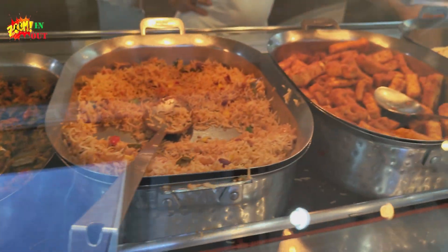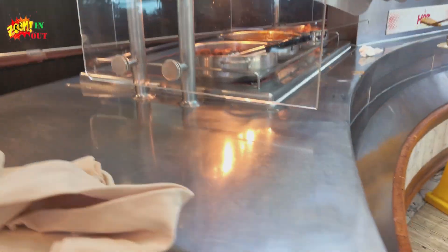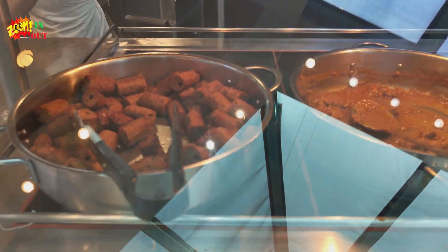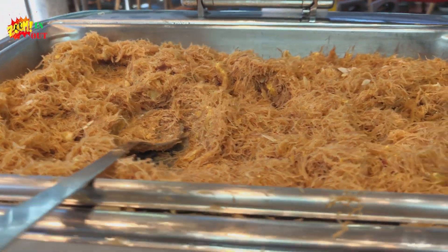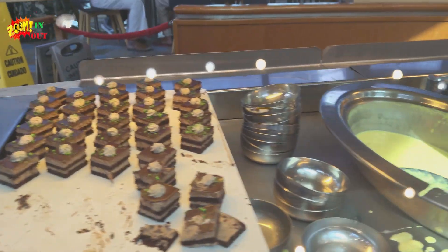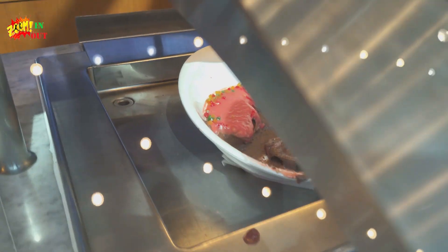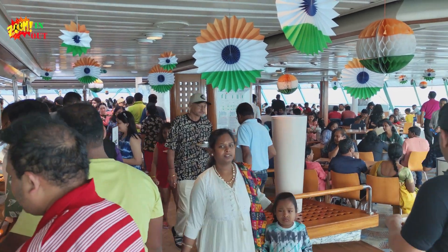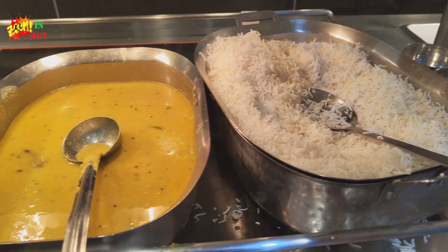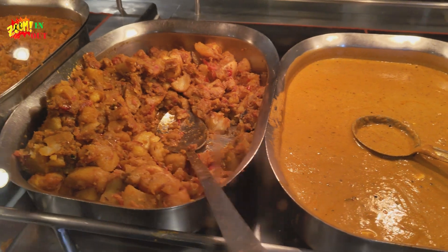There is also paneer and many other things. This is paneer butter masala. In the non-veg section we are having mutton and many others. This is some sweet and these are some cakes, pastries, badam, and many other things.